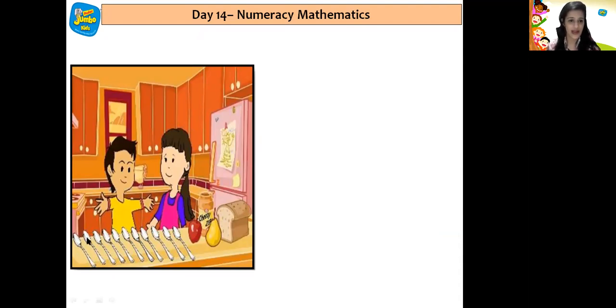So they went near the spoon stand and took 11 spoons. Let us count the spoons: 1, 2, 3, 4, 5, 6, 7, 8, 9, 10, 11. So there were 11 spoons.